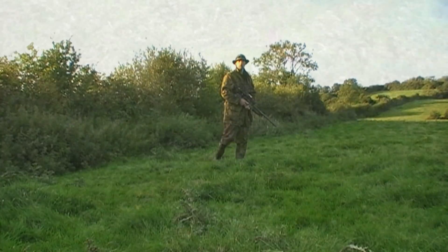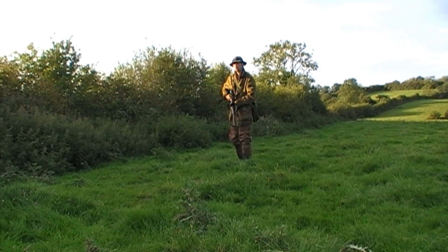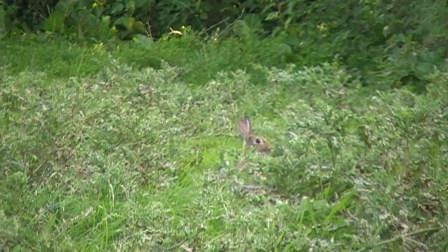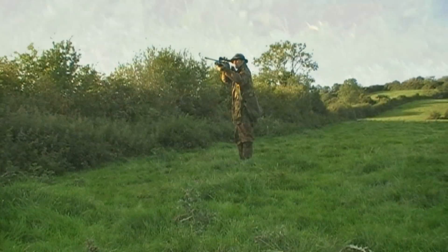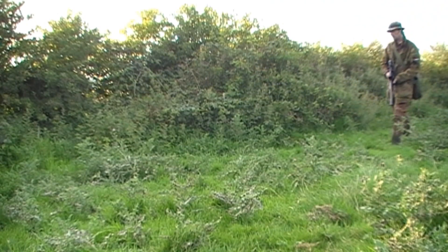Only to spot this boy sticking his head up out of the thistles. He's been hiding there all along. So I slowly turn and shoulder the rifle for a standing headshot — that's about 30 yards away. And down he goes. Hopefully that'll make up for the pigeon I missed earlier on.